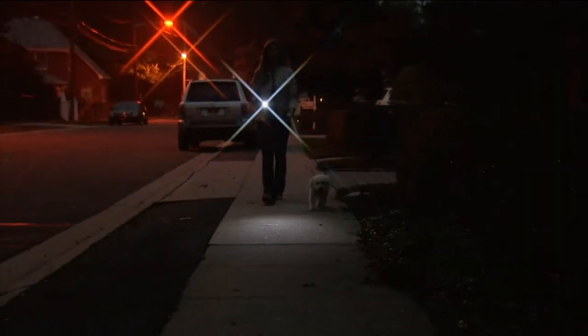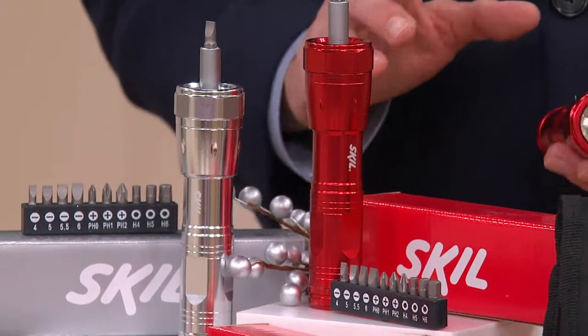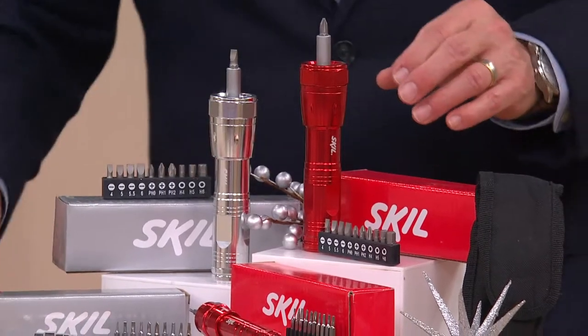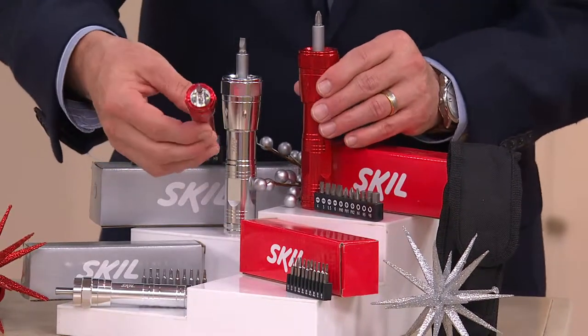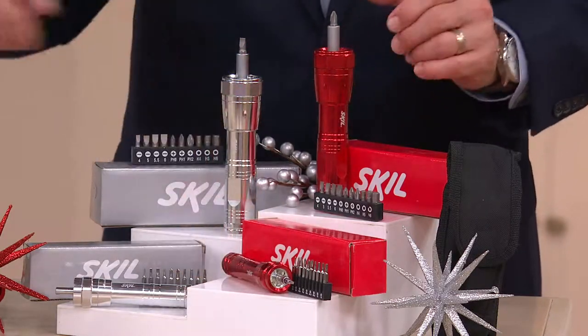I'm a tool guy. I will not present something on the air unless it is the finest quality. This is my first presentation — an easy gift that comes gift boxed. You're going to get, in your choice of red or silver, a smaller version and a bigger version. It is absolutely ingenious.